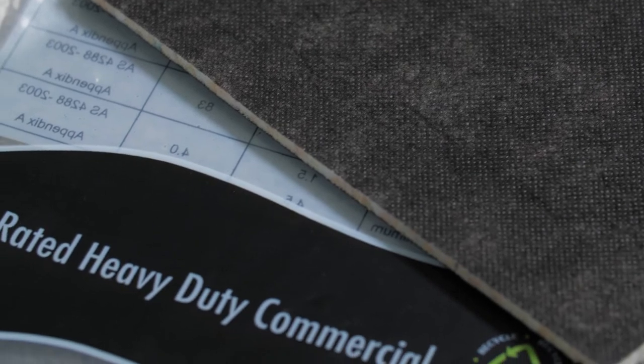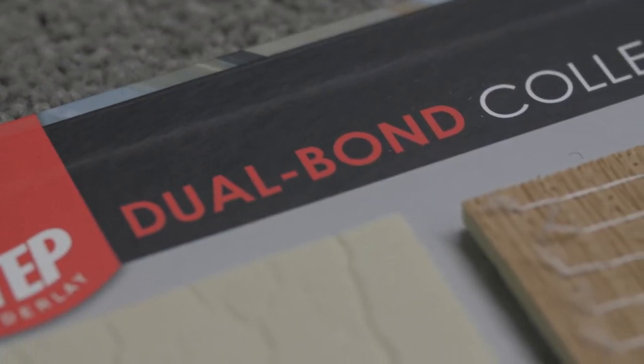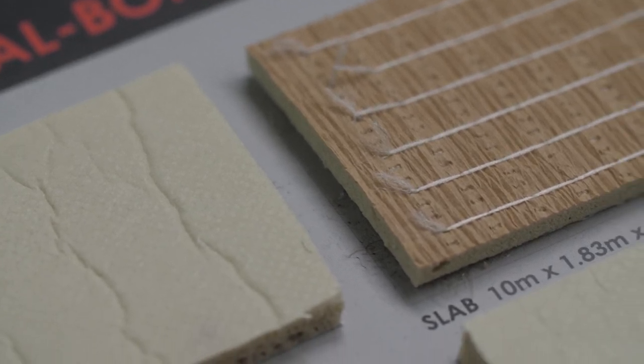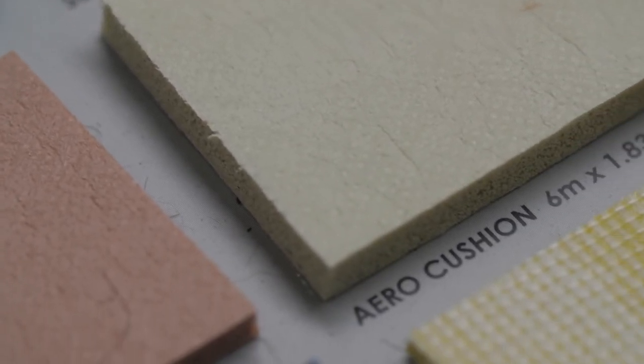It's important to remember that there is a difference between residential and commercial underlay. If you're looking to carpet a store or an office space, here are some options. Dual Bond Foam is designed for areas that will experience frequent foot traffic, making it a perfect choice for all kinds of commercial use. Dual Bond Underlay is available in 3mm, 5mm and 7mm, and is extremely durable and comfortable underfoot.